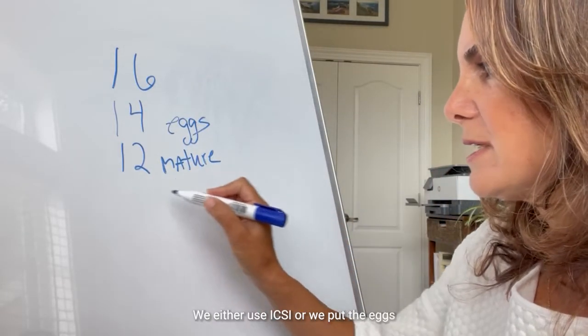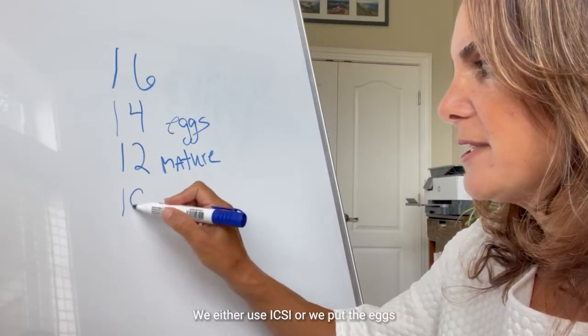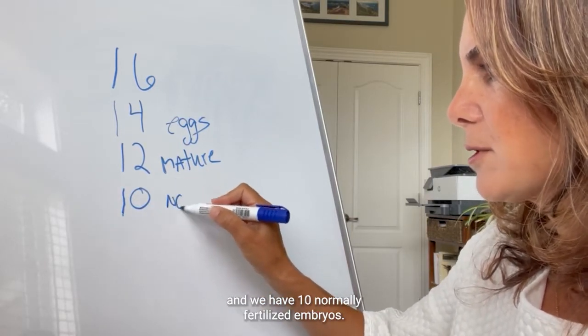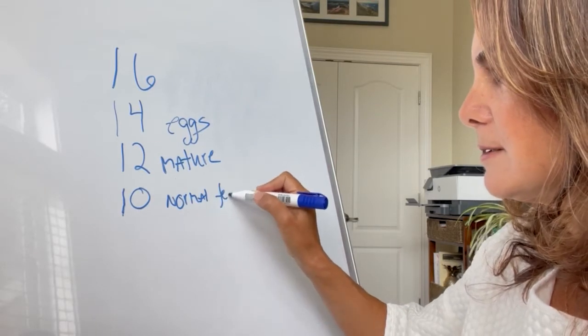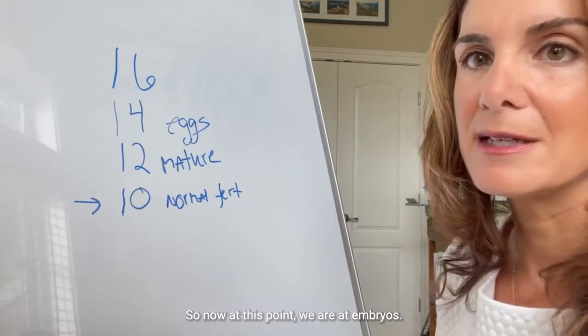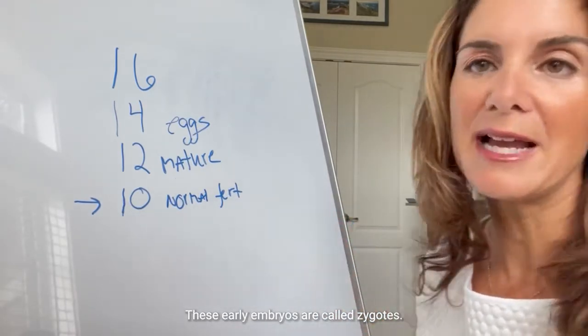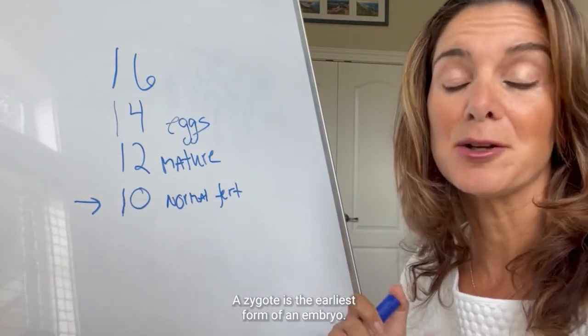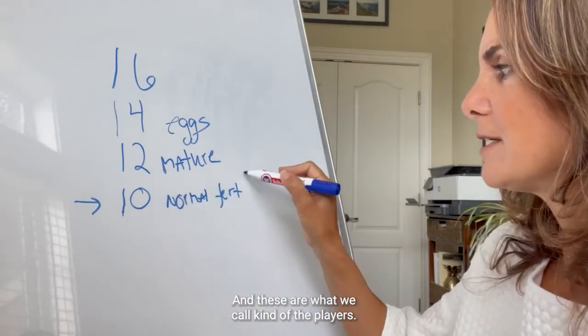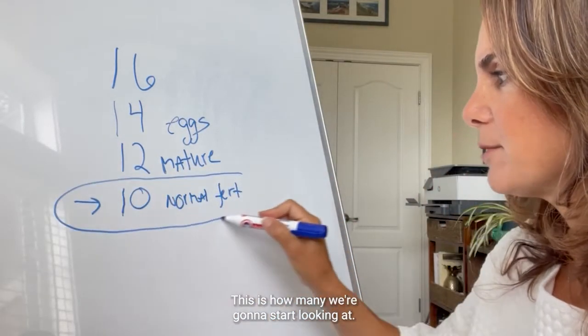So 12 mature eggs. We go to fertilize them — we either use ICSI or we put the eggs and sperm together into insemination — and we have 10 normally fertilized embryos. At this point we are at embryos. These early embryos are called zygotes; a zygote is the earliest form of an embryo, and these are what we call the players — this is how many we're going to start looking at.